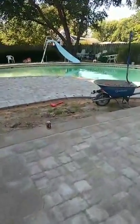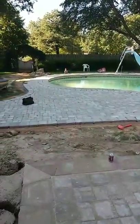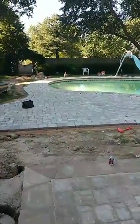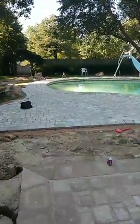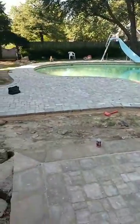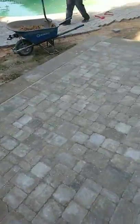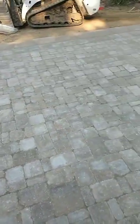Not only did we extend this whole area — the original pool deck, you can almost see those curves to the left over there — that actually curved around and connected right there kind of where the wheelbarrow is. So this whole area right here is extended, and then this whole patio that I'm standing on right now is a new patio too.